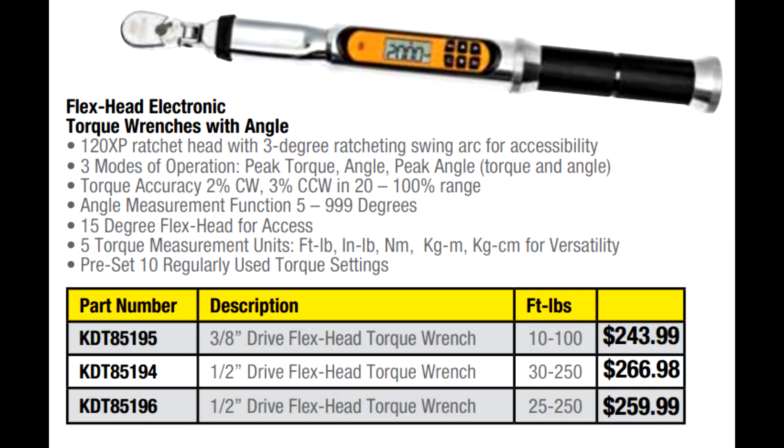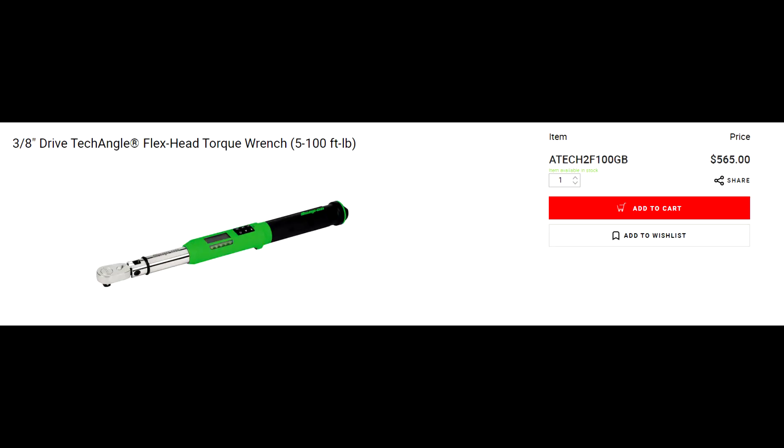Here are some really cool offerings from GearWrench for their digital torque wrenches — their three-eighths and half-inch digital torque wrenches are on sale. These have the 120 XP ratchet mechanism in the head, a flex head, and every one has an angle finder, so you're getting every feature you could ask for in a digital torque wrench. Comparing the three-eighths drive to the Snap-on three-eighths drive TechAngle flex head torque wrench: the GearWrench is on sale for $243.99, while the Snap-on one is $565 on their website.